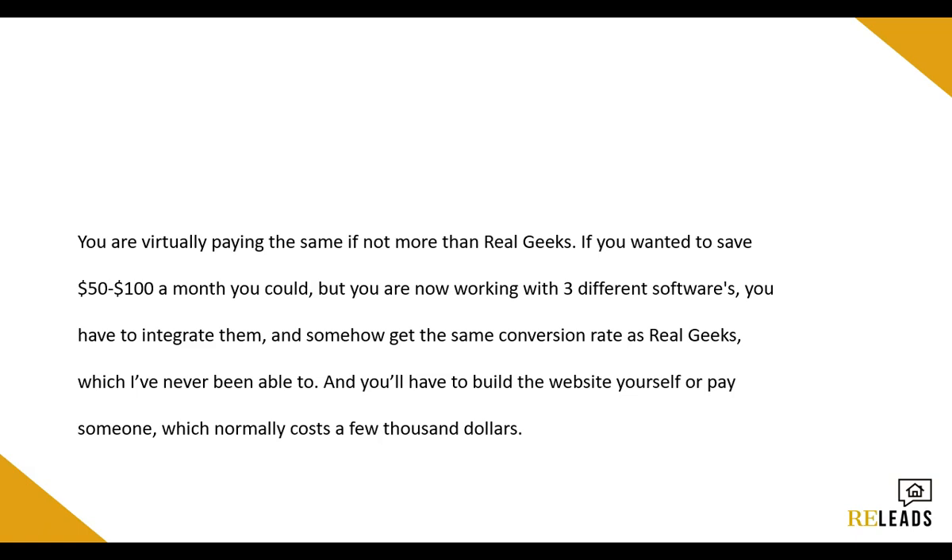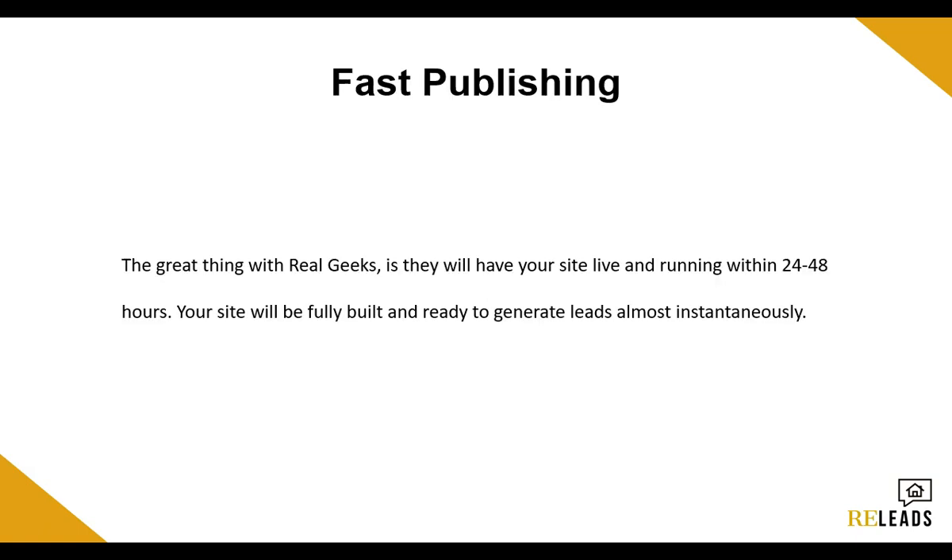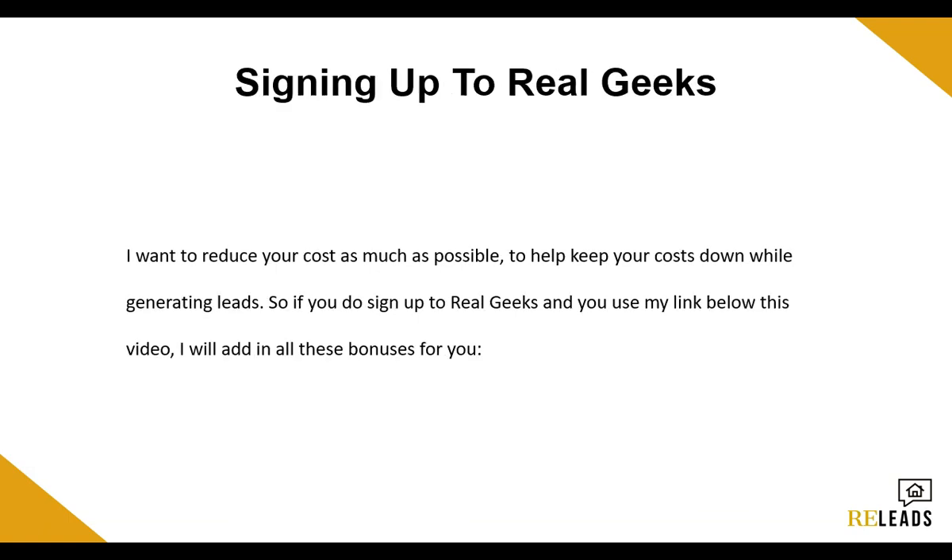I'm truly telling you this because I've worked with so many clients, and I've seen so many clients not be able to convert leads because of their website. The great thing about Real Geeks is once you call them and schedule a call, they will literally have your site live and running within 24 to 48 hours — your site will be fully built and ready to generate leads almost instantaneously. For most companies, that takes a few weeks. With WordPress and a coder, that would take two weeks to a month. With Real Geeks, they can have an SEO-optimized, fast, high-converting website for you in usually 24 hours, which is almost unheard of. And knowing that some of you guys are brand new agents who want to keep costs low, I want to help reduce your costs as much as possible while you're generating leads.